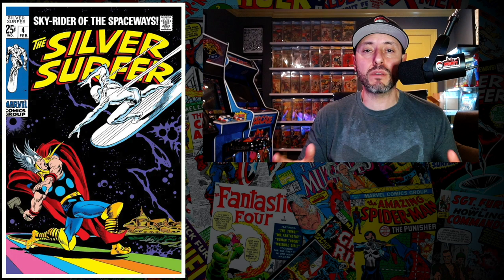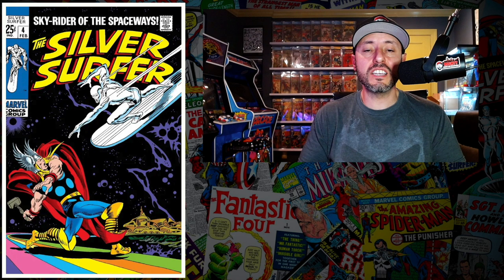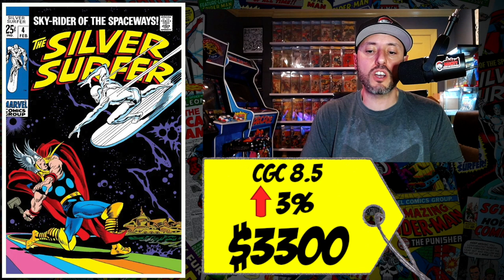At number four this week is another classic cover — a copy of Silver Surfer number four, with that classic John Buscema cover from the Silver Age. I picked up another copy of this book about a month ago at the Great King Khan show. A CGC 8.5 just sold last week for $3,300, up three percent since May of last year. That doesn't seem like a big increase, but a very fine copy close to a 9.0 for $3,000 with that beautiful cover is a deal.